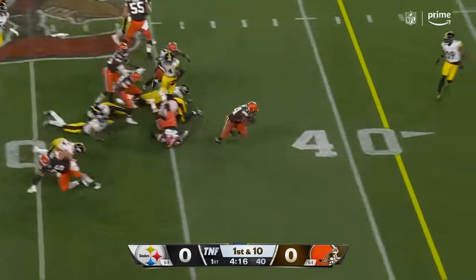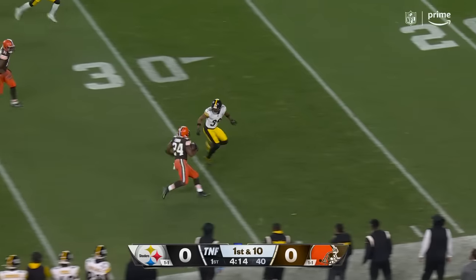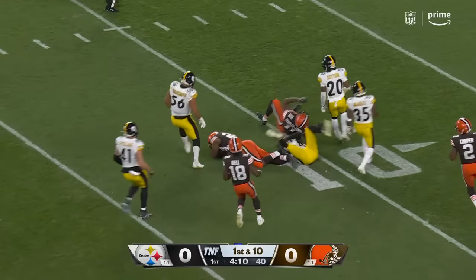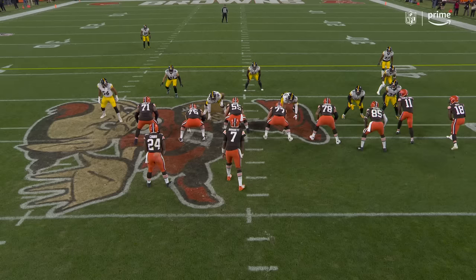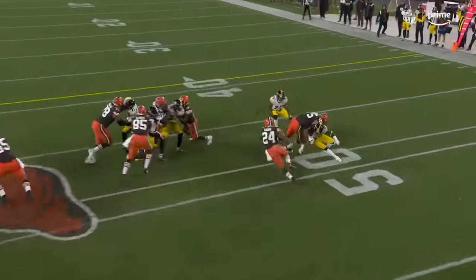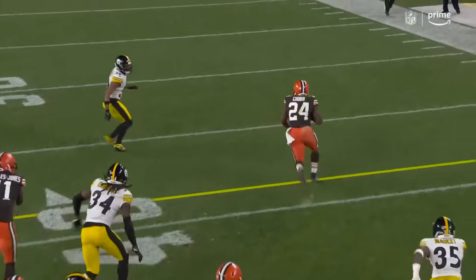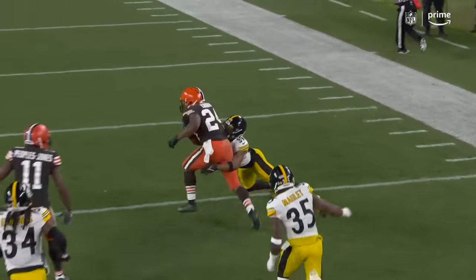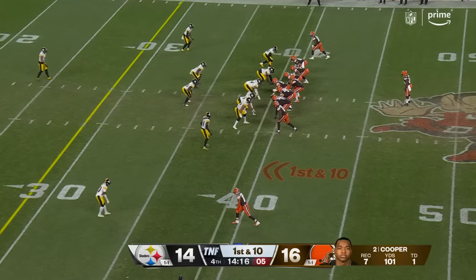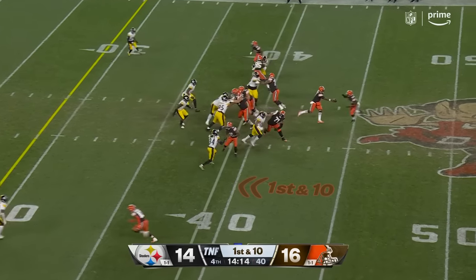Inside handoff — Chubb keeps his balance, inside the 30, cuts it back, beautiful run all the way to the 13-yard line. Watch everybody — receivers included — and then you have the left guard Bettonio, one of the best in the NFL, pulling around to lead the way for Chubb. Great blocks by the receivers, and it's a tough ask on these defensive backs to come up and try to bring down Chubb. A hundred and one yards for Cooper tonight.